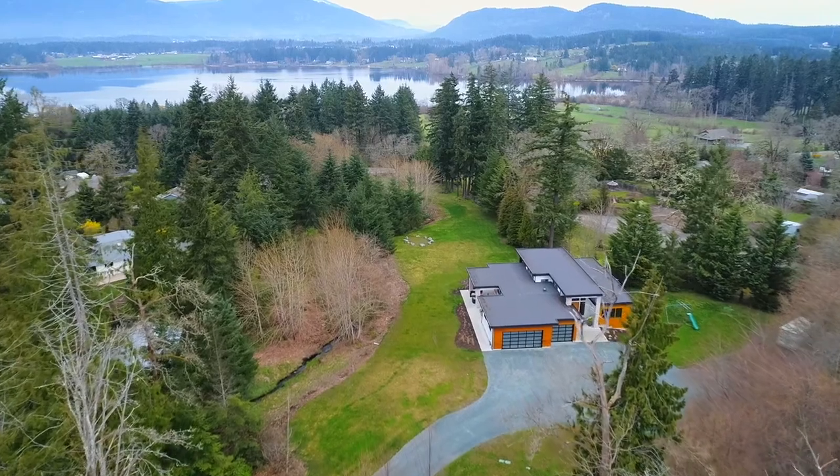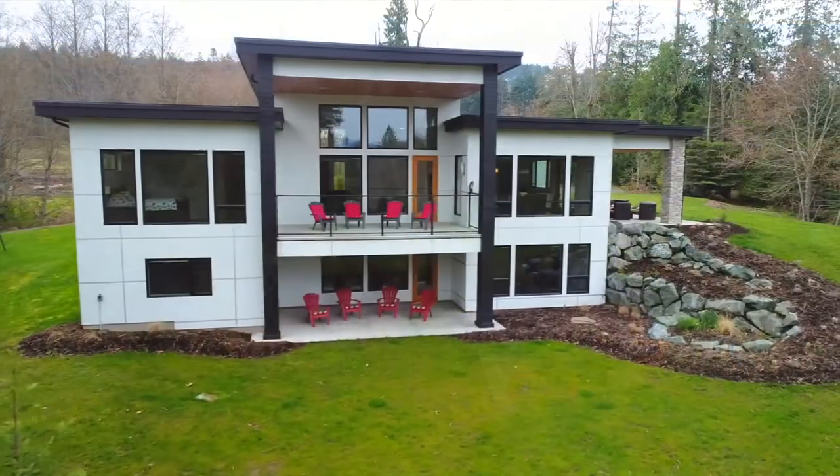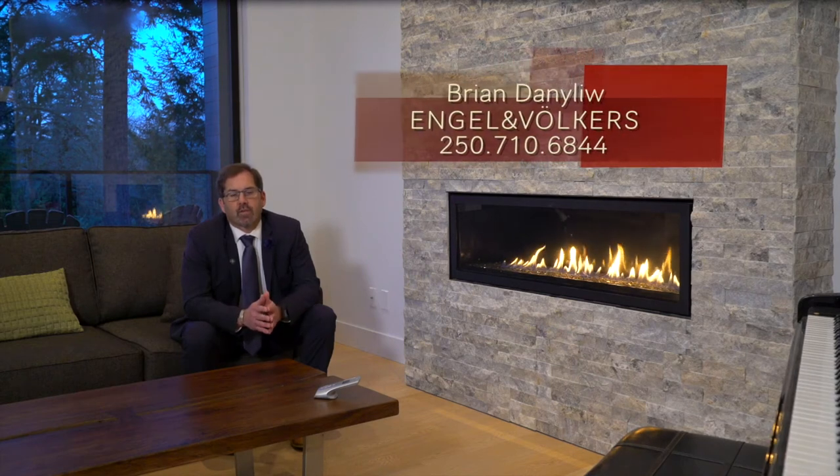This house is over 4,500 square feet. It's heated by a high-efficiency heat pump and it is on city water. In addition, there's also a three-bay garage and a dog wash station. If you're interested in seeing this house, call me, Brian Dannely with Engel & Völkers, at 250-710-6844.